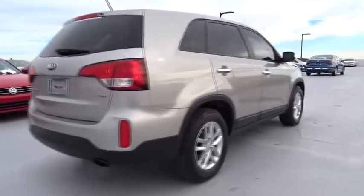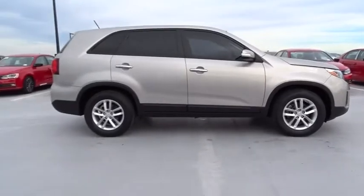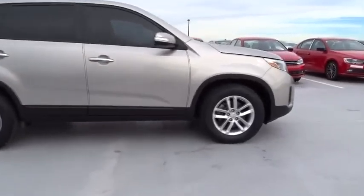Traction control, Bluetooth, front wheel drive, air conditioning, automatic transmission, cruise control, remote power door locks.